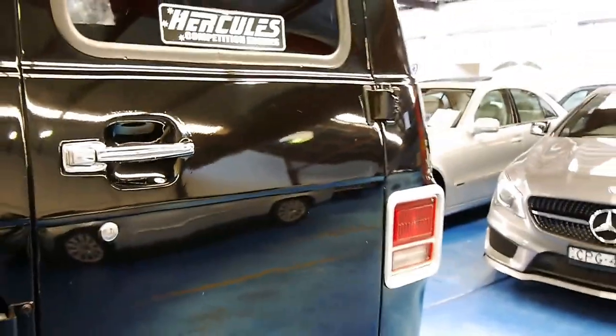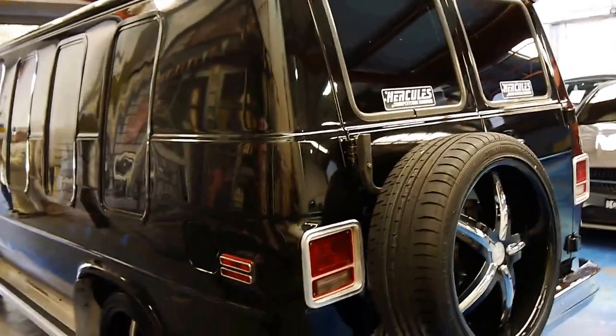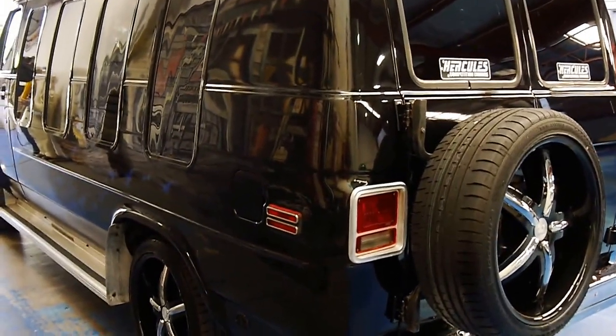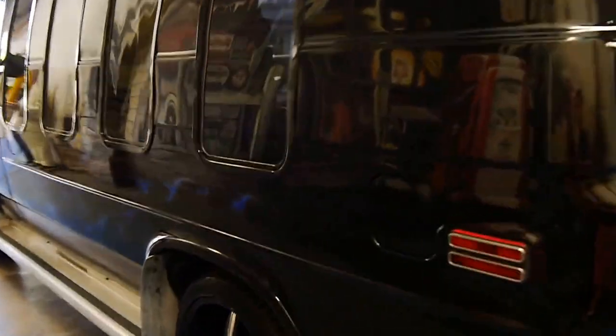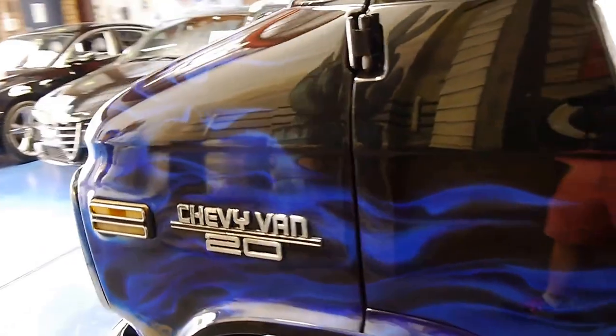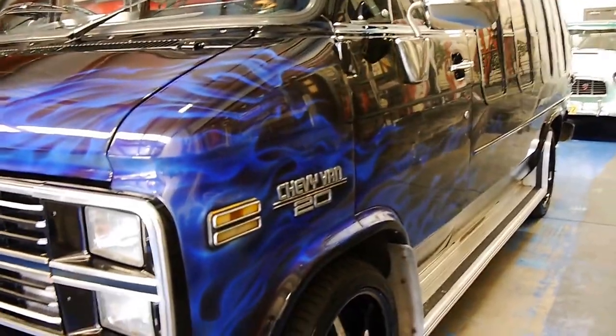It actually drives absolutely beautifully. It's comfortable and it's great that it's got the LPG conversion. It's black with custom paint, custom wheels, and custom interior. And it's in very good condition as you would expect. It's obviously been repainted in this custom colour.